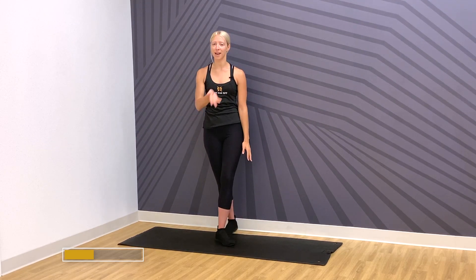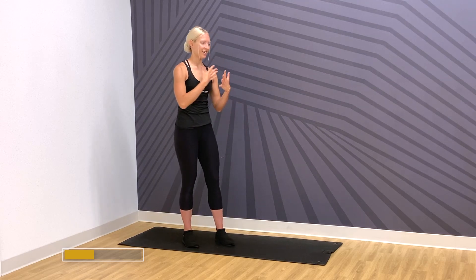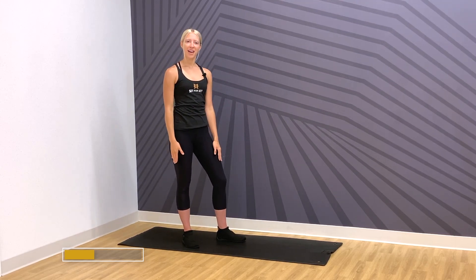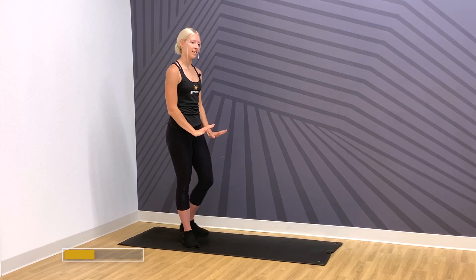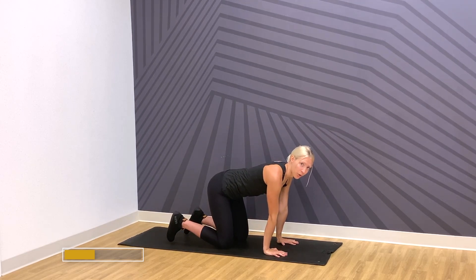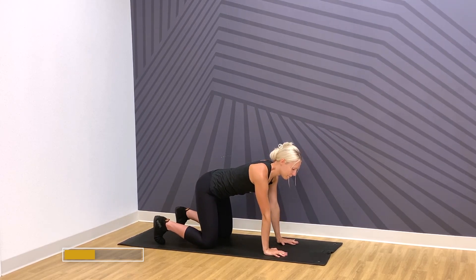We just really opened up the neck, the shoulders and chest, and the back side of the shoulders. Let's go ahead and take it down to a quadruped position — that's hands and knees. From here we're going to go into a hip tilt.